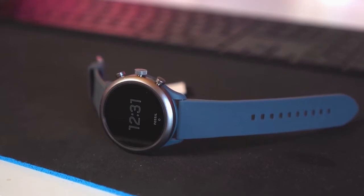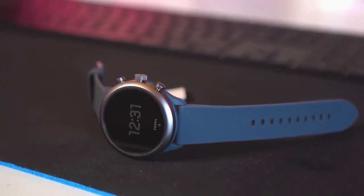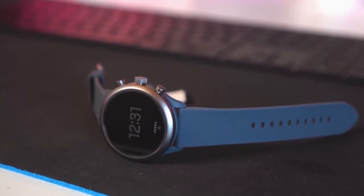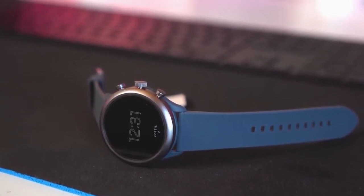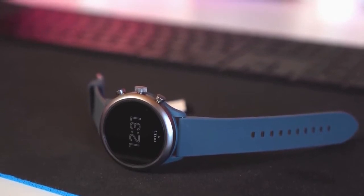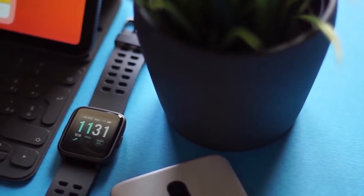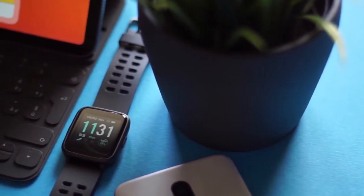In this video, we're breaking down the best three budget smartwatches on the market this year based on price, performance, features, and situations they'll be used in. So whether you're looking for a stylish smartwatch or one that'll help you on your next workout, we'll have an option for you. So if you're interested in finding out which budget smartwatch will be best for you, stay tuned.